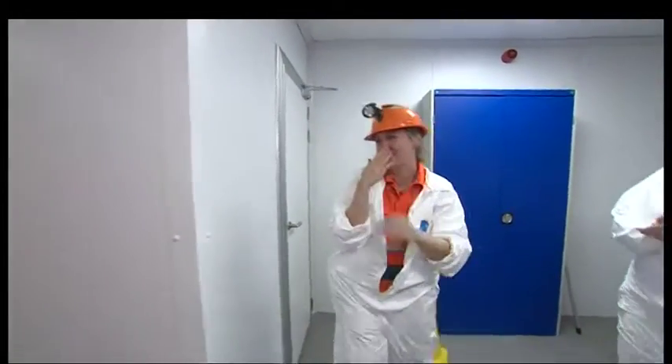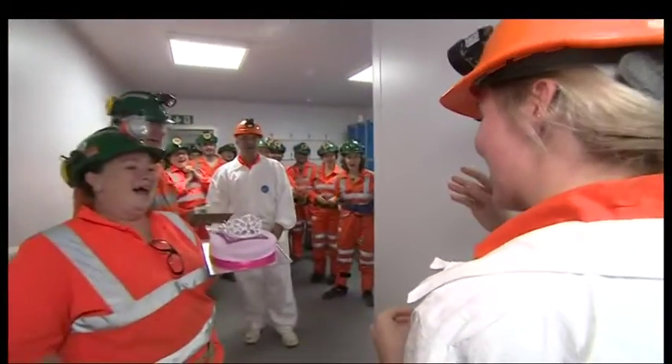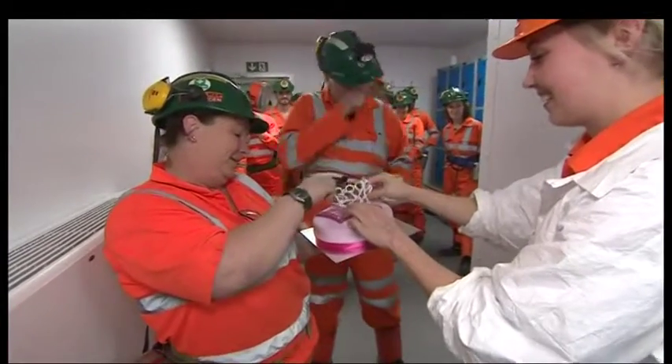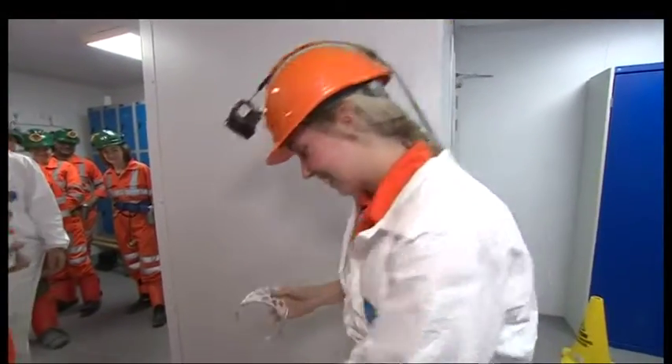They've been hard at work, but birthdays need to be celebrated, even if we are a thousand metres underground. Happy Birthday to you! Jen gets a birthday cake, but no candles are allowed down here. There's going to be more scientists and activity down here in the coming years.